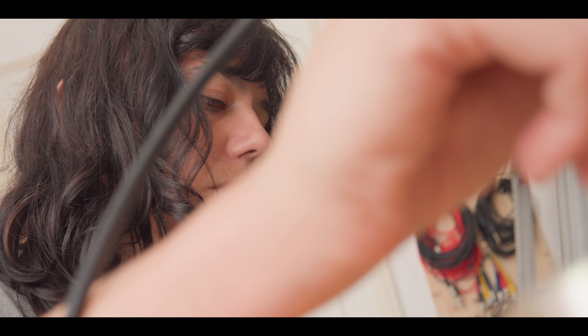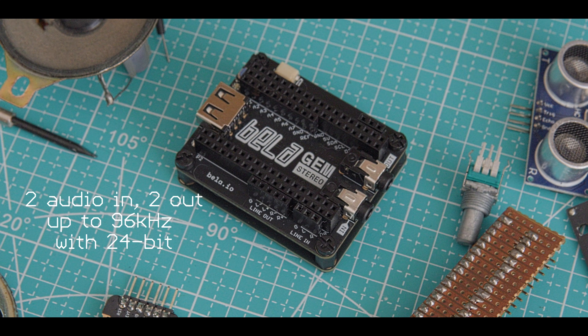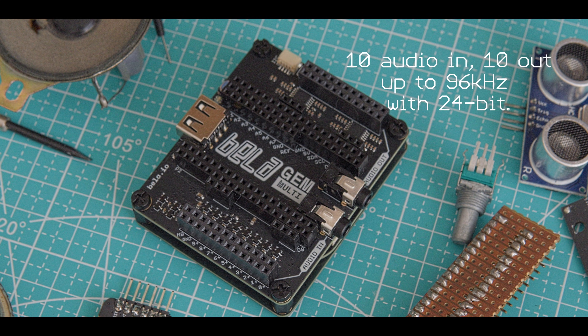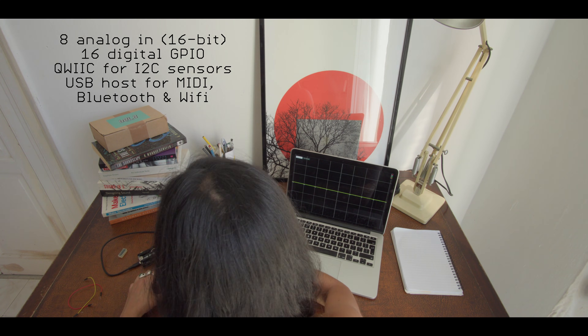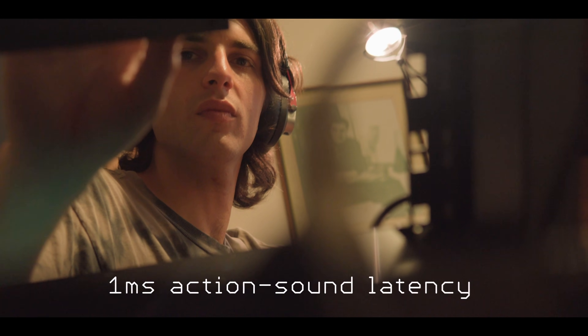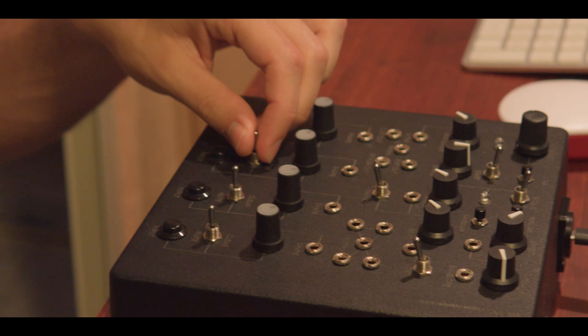Choose from two versions: Bellagem Stereo with two audio inputs and outputs, or Bellagem Multi with 10 channels in and 10 out. Both systems include generous digital and analog I/O, perfect for sensing and interfacing with the physical world. With action sound latency as low as one millisecond, your creations will feel truly responsive.